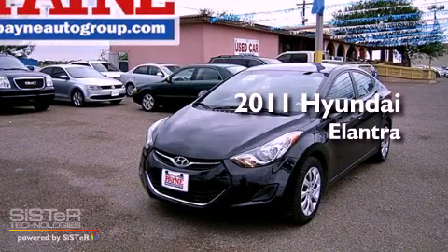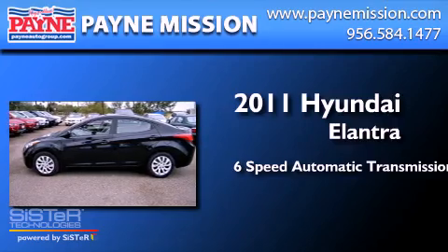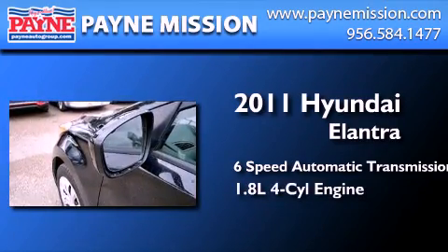This is a 2011 Hyundai Elantra. This four-door sedan has a six-speed automatic transmission and an inline four-cylinder engine.